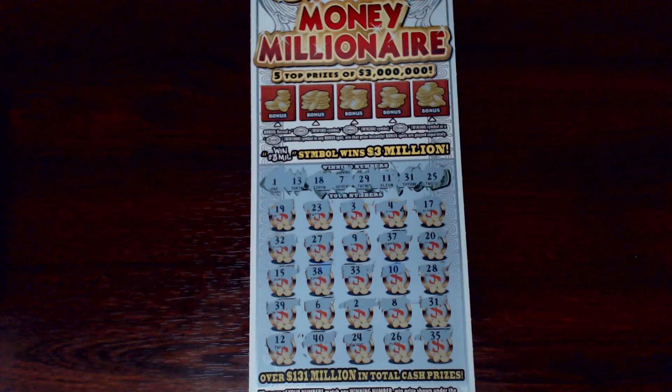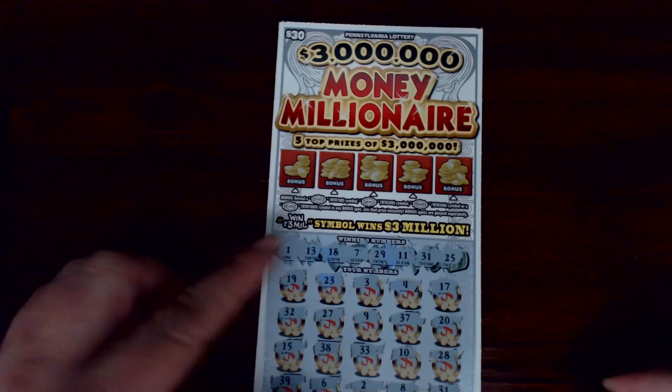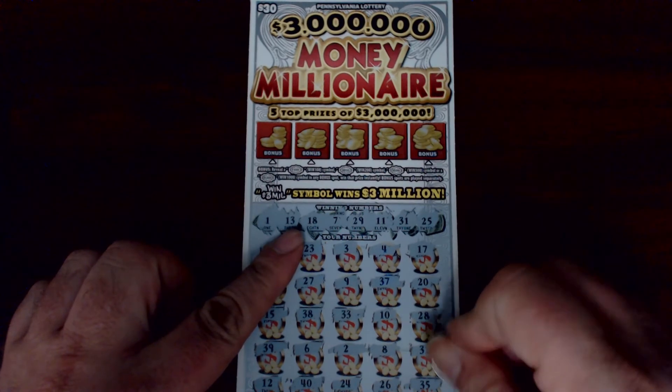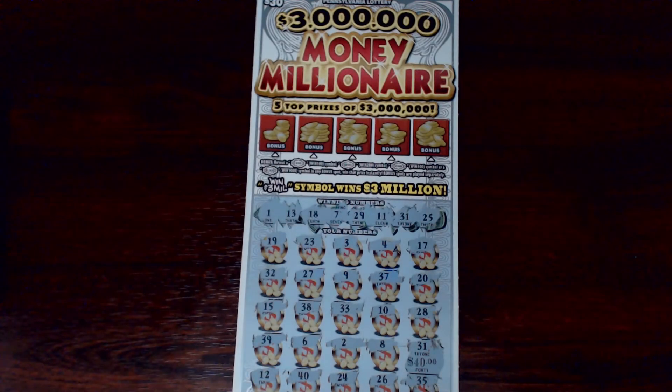We do have a 31 — we have a match right over here! Let's go ahead and reveal it, we'll do the bonus section last on this one. Looks like little zeros... for $40 — we'll take it!